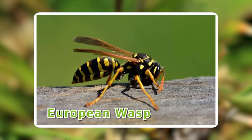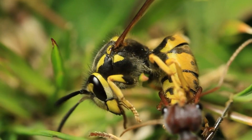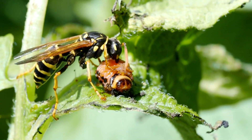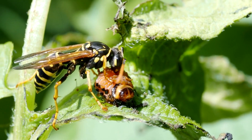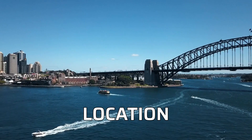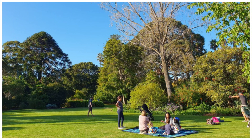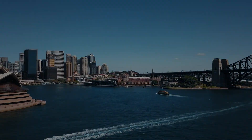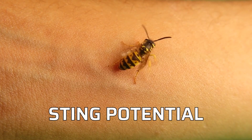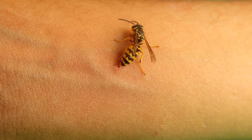European Wasp, Vespula Germanica. The European wasp, commonly known as the German wasp, is one of Australia's most common and aggressive wasps. They are medium-sized wasps, measuring around 12–20mm in length, with bright yellow and black stripes on their abdomen. They are commonly found in urban areas, gardens, and picnic spots across southeastern Australia, including New South Wales, Victoria, and Tasmania.